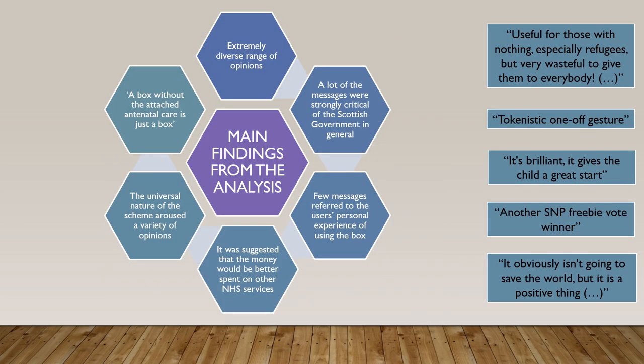On the right-hand side, you can see some indicative quotes from the analysis. Overall, the range of opinions expressed by the forum users was extremely diverse. However, a lot of the messages which were strongly critical and negative were negative not only of the baby boxes but of the Scottish Government in general.